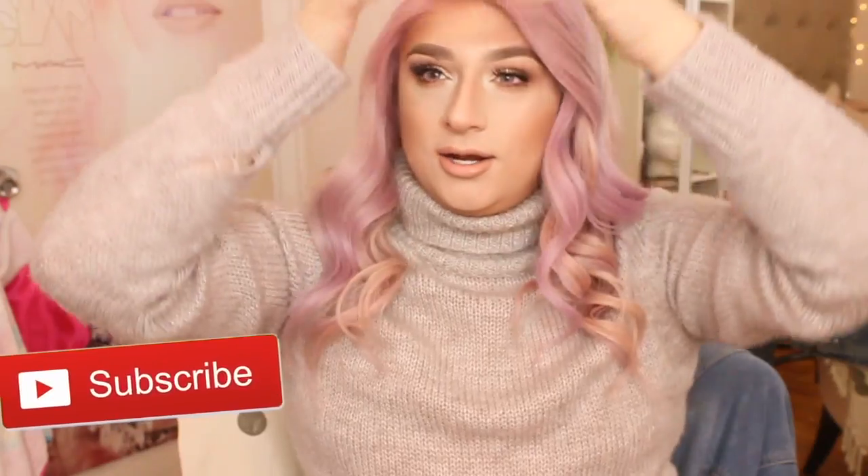Hey everybody, welcome back to my YouTube channel! I know I've been gone for like a week. Today I wanted to do a really amazing review. First of all, I have new lighting — I finally replenished my umbrella lighting and I'm actually using the umbrellas. I'm looking at the TV up here and it looks amazing. Normally I was using lights that reflect on me but they were almost too harsh, and these look really, really good.